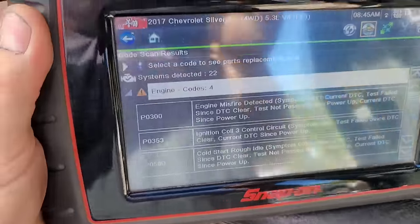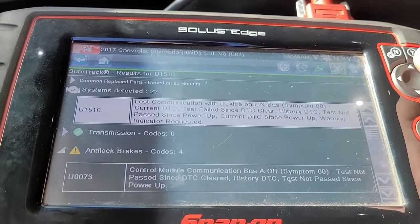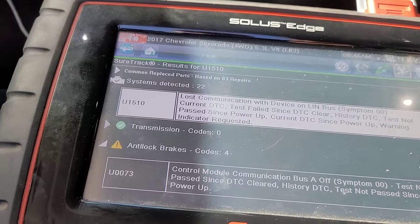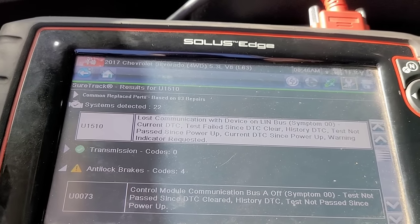So I'm just really curious. The misfire, the coil control circuit — I induced that — and the cold start rough idle. I know what all of those are and I'm not concerned about them. But this one I'm kind of concerned about: 'Lost communication with device on Linbus.' What that means is the PCM sees everything that is communicating with it — door modules, every module in the system communicates with one another. So if, say, the right front door module stops communicating, the PCM throws a check engine light. With my scanner, instead of going through that whole diagnostic process, it'll point me in the right direction — though it's not the repair itself, just the direction to go in.